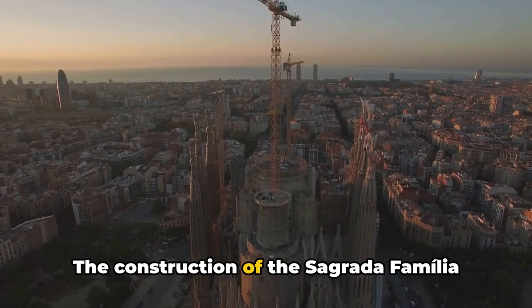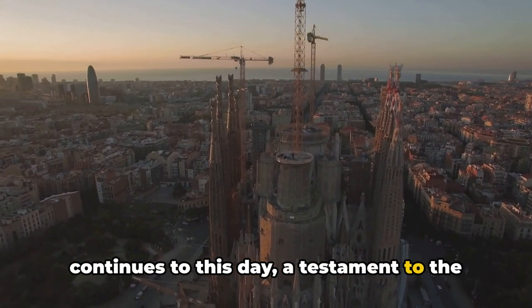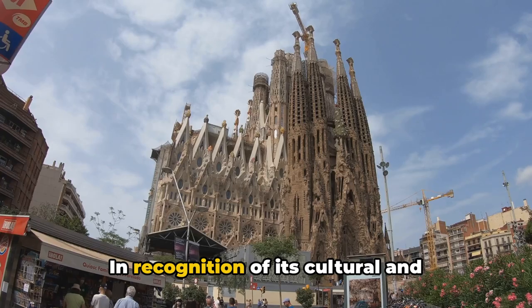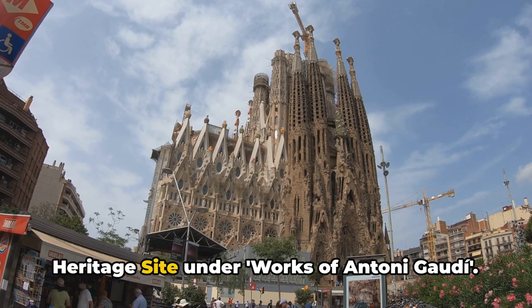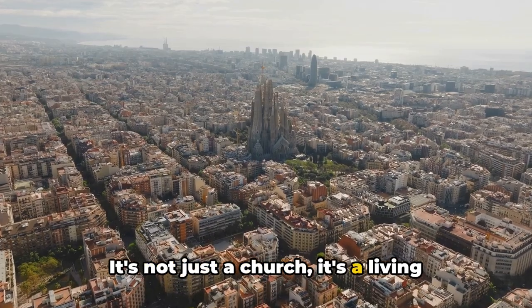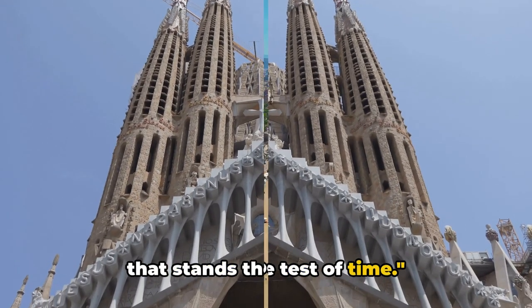The construction of the Sagrada Família began in the late 19th century and continues to this day, a testament to the sheer complexity and grandeur of Gaudí's design. In recognition of its cultural and historical significance, the Sagrada Família was declared a UNESCO World Heritage Site under the works of Antoni Gaudí. It's not just a church, it's a living canvas of art and spirituality. Sagrada Família, an architectural marvel that stands the test of time.